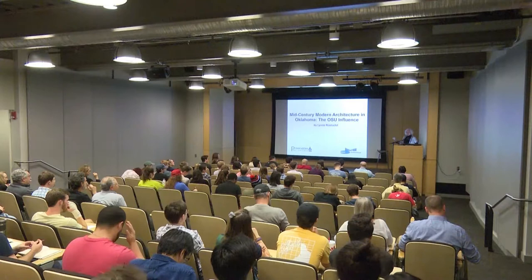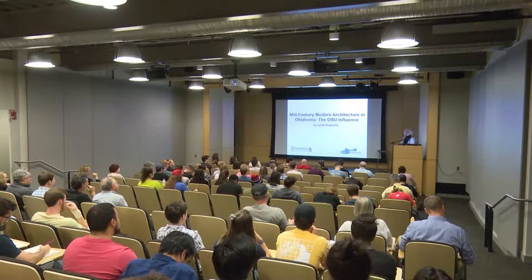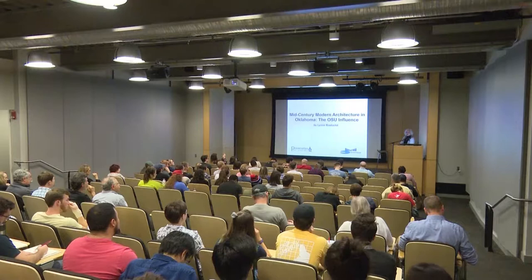She makes me sound so official, I don't feel that way. Thank you guys for coming. As Susan said, I'm one of the founding members of the Okie Mod Squad. If you do not know about the Okie Mod Squad and you like mid-century modern architecture, we're on Facebook as the Okie Mod Squad, and we also have a website, okiemodsquad.com. I do a weekly blog there about architecture and design and all kinds of fun things around Oklahoma.